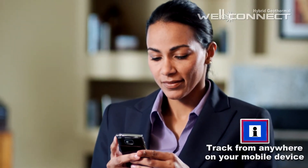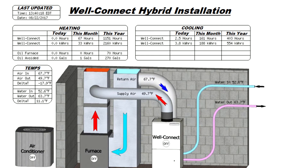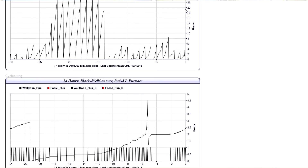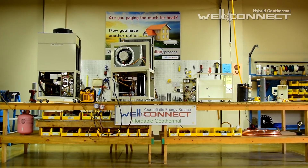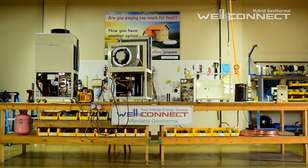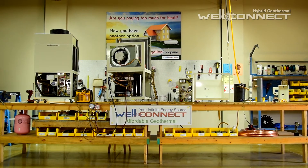Each WellConnect comes with a free real-time performance tracker, showing you when your system is running, its output, and its cost to run. We can also monitor the system with you. Once homeowners experience the performance of the system, they'll never go back to outdated, expensive fuel systems.